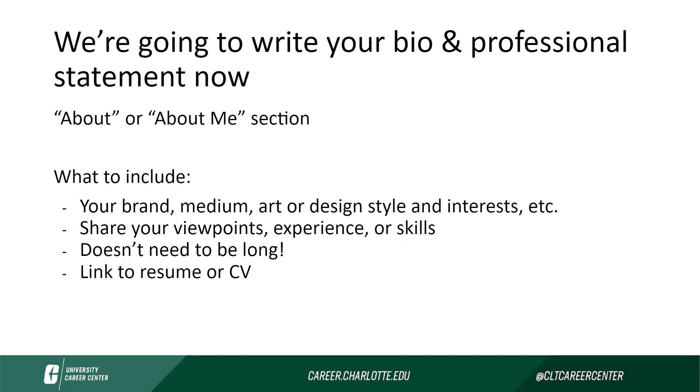Now we're going to take a moment to work on the professional statement and the bio — the about or about me section. This is typically one of the first tabs on your page when you're organizing them, because this is something you want your viewer to read first as they're scanning your site. Some things to include: really make sure this is speaking to your brand. If you don't have a clear idea of what your brand is and haven't developed that, that's actually going to come even before this step, so you do need to process that as well.